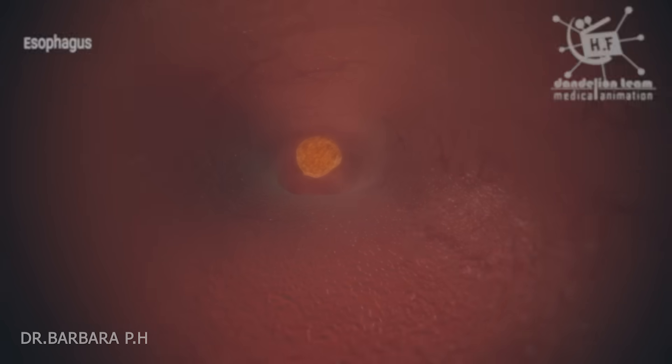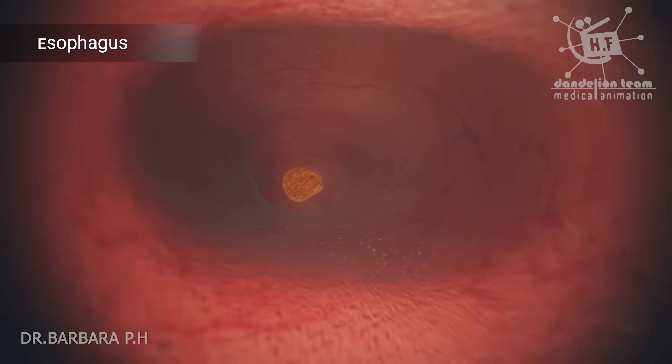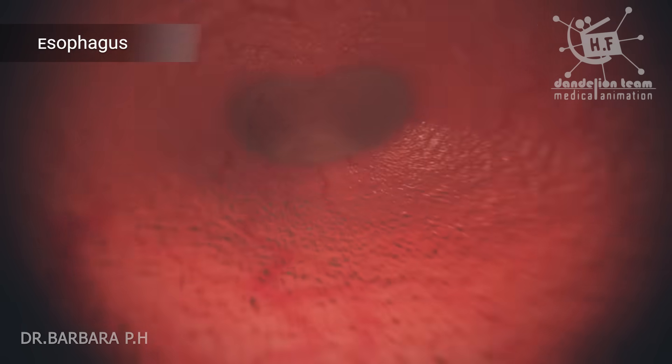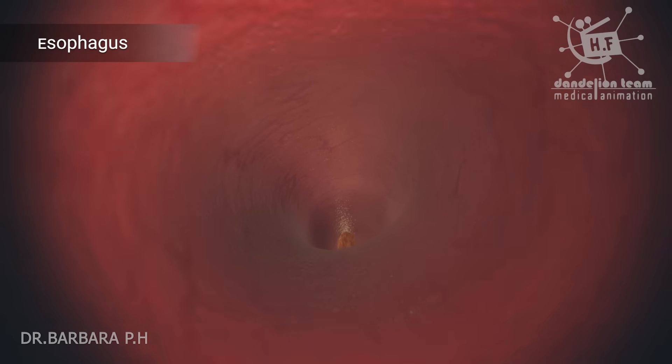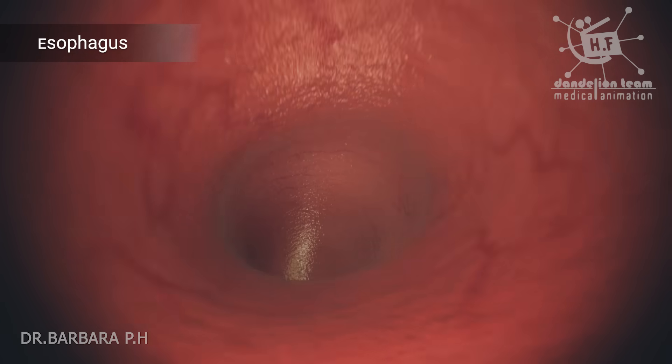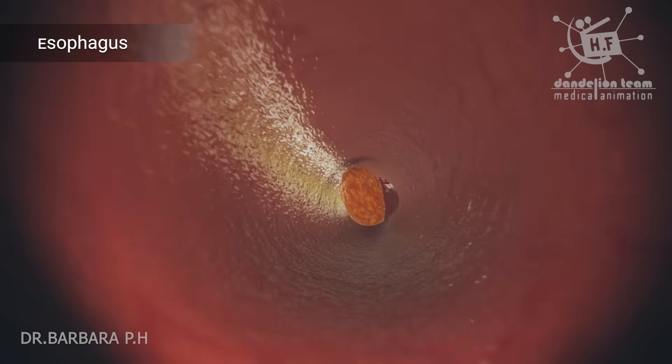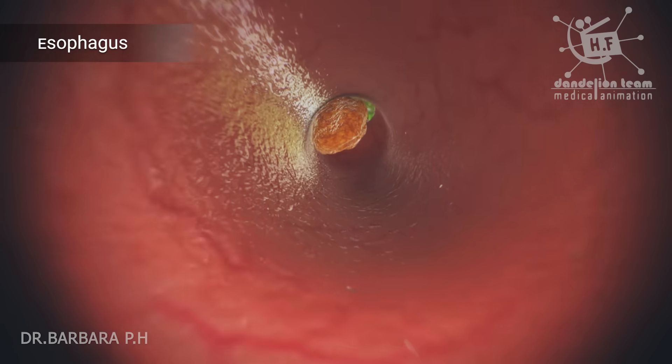The esophagus is a muscular tube connecting the throat with the stomach, about 8 inches long. The esophagus muscle acts with peristaltic action to move swallowed food down to the stomach. The action of peristalsis looks like an ocean wave moving through the muscle.